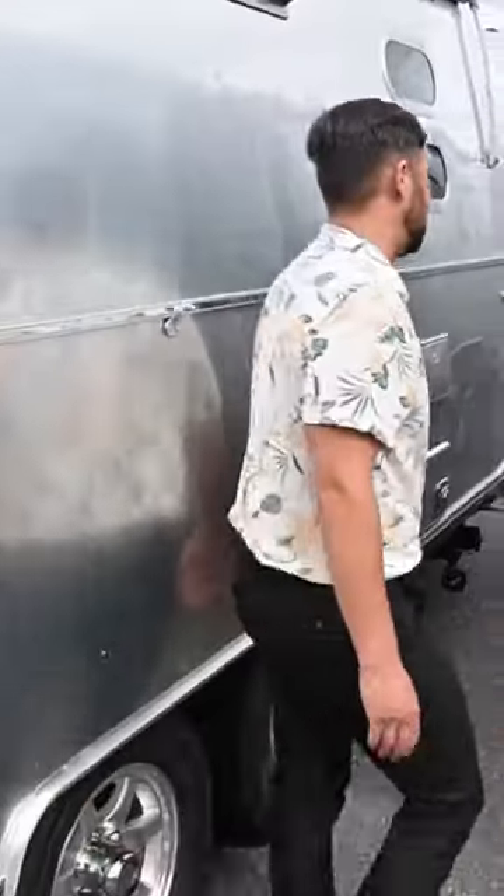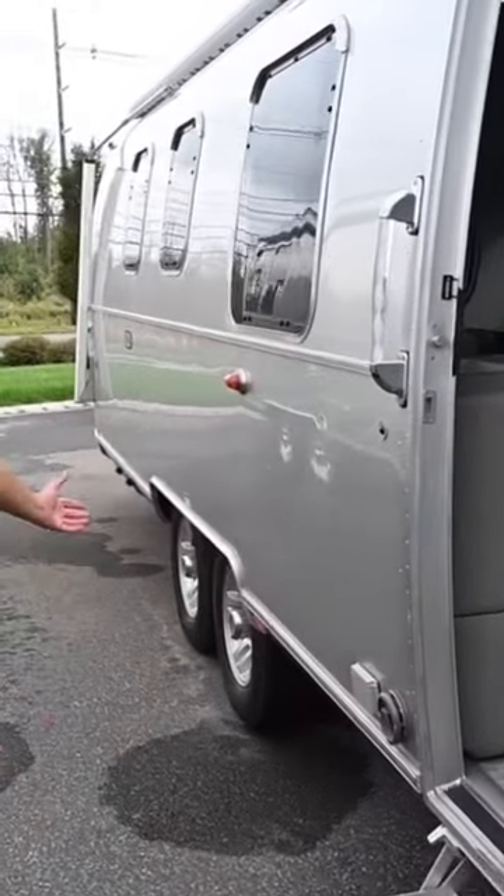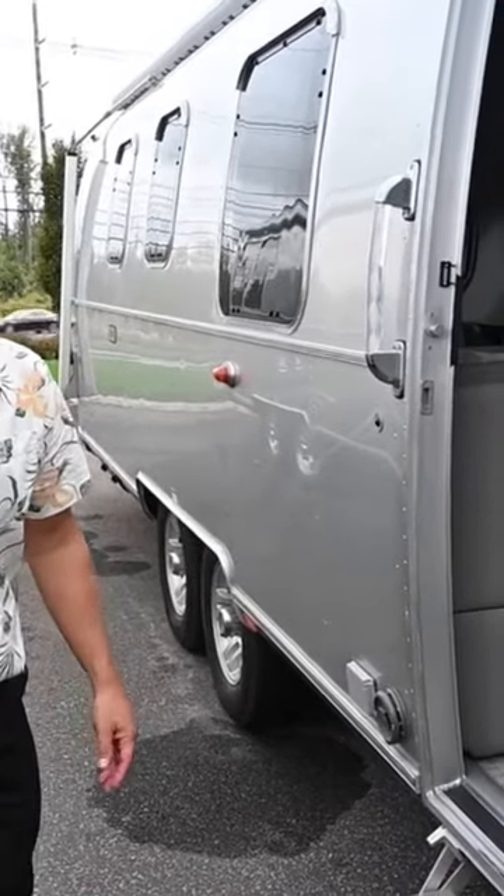What we have here is a brand new 2024 Airstream Classic 33 front bed twin. Beautiful trailer — power awning, ZipDee Sunbrella material, power stabilizing jacks. This has 200 amp hours of lithium batteries on board and 300 watts of solar. Woven vinyl flooring throughout.